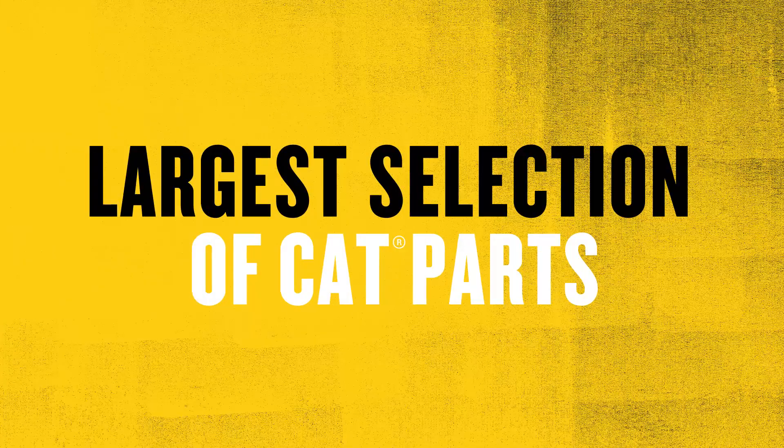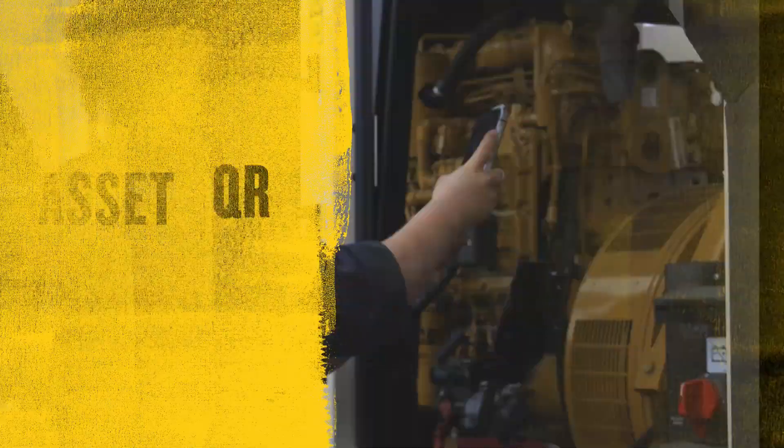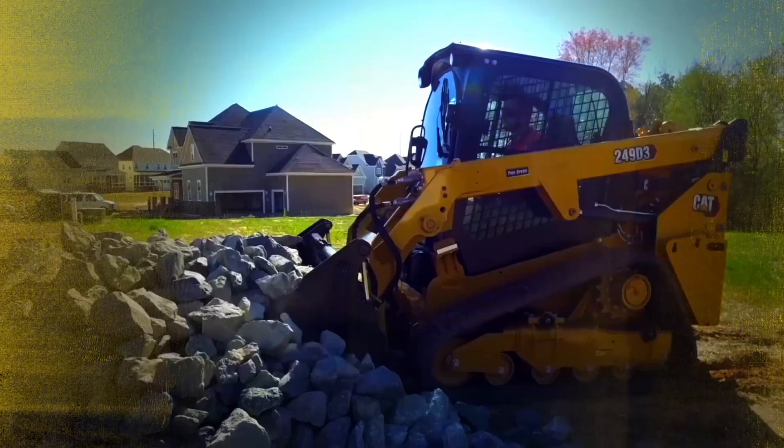With the largest selection of genuine cat parts at your fingertips, 24-7 support from a part specialist, and asset scanning to find parts verified to fit, you can be confident you're buying the right part every time.